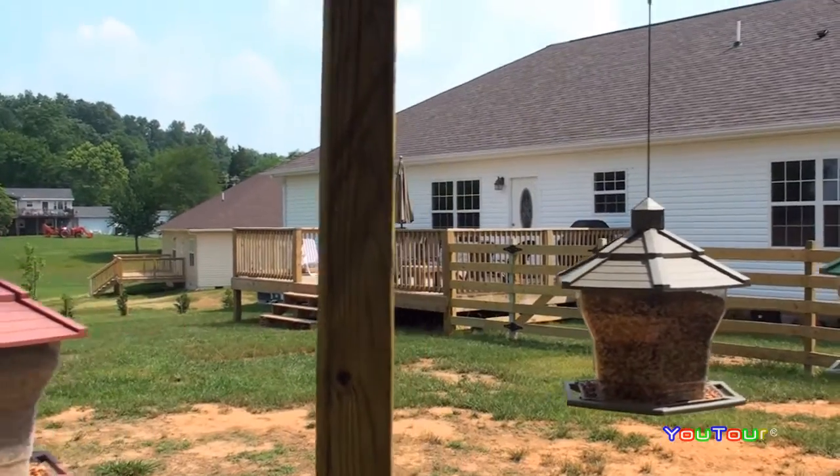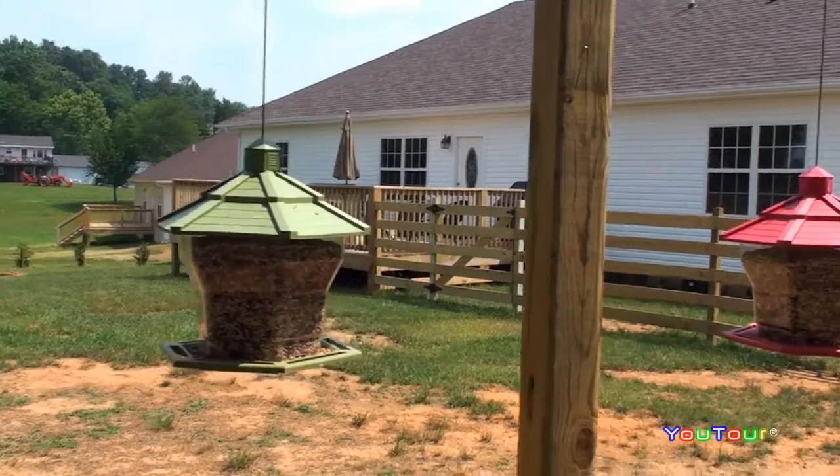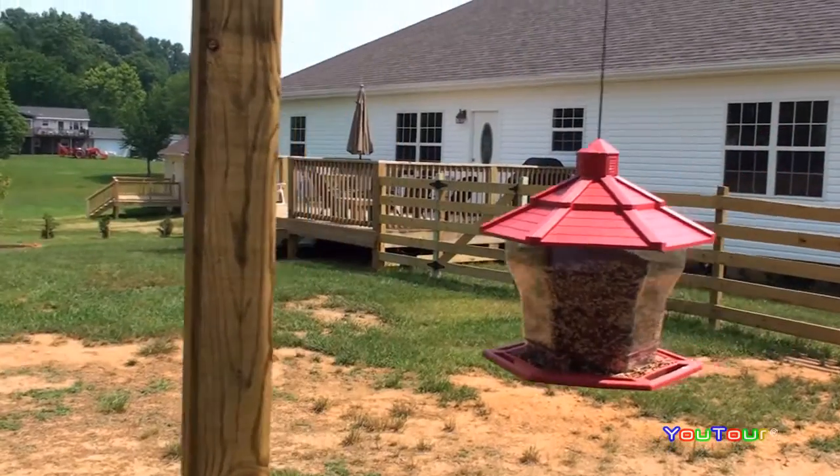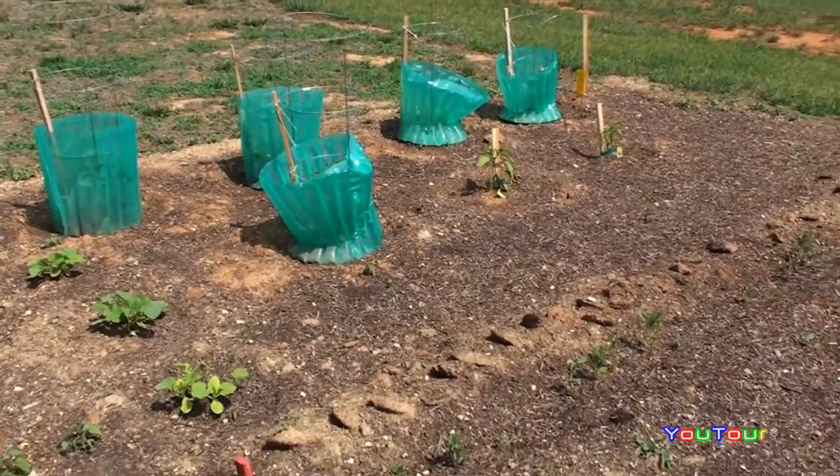And if you'd like to bird watch, what a fabulous property this is. We've got goldfinch, purple finch, there are martins out here, chickadees, tufted titmouse. This is a bird watcher's paradise.